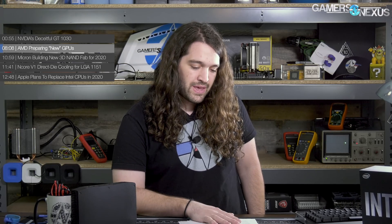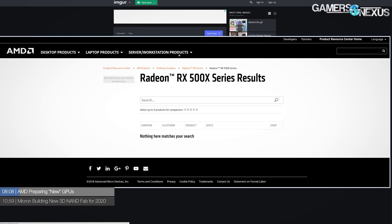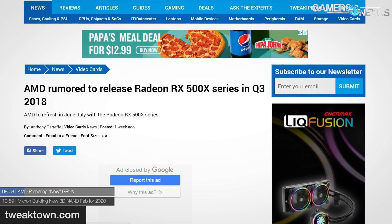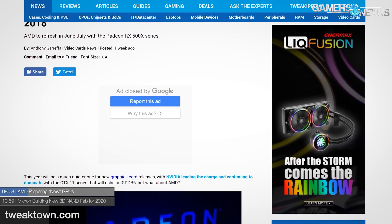In other news, AMD is preparing new GPUs — the RX 500X series. To their credit, putting an X at the end is at least a different letter, so there's some differentiation. But earlier this week, AMD accidentally posted a new Radeon RX 500X category on their official website before promptly removing it. The RX 500X series is rumored to be a refresh of Polaris — the RX 500 series — which was itself already a refresh of the RX 400 series.